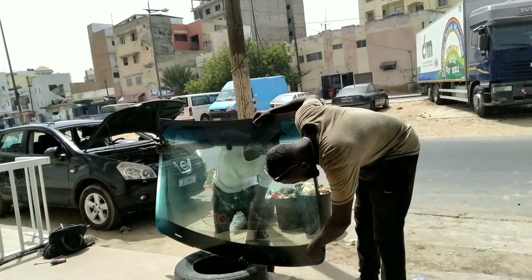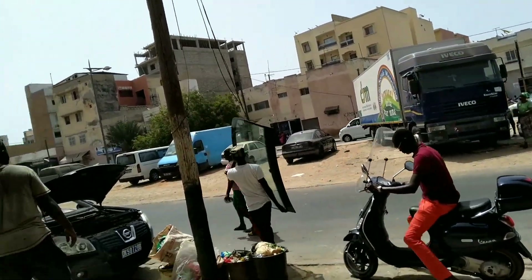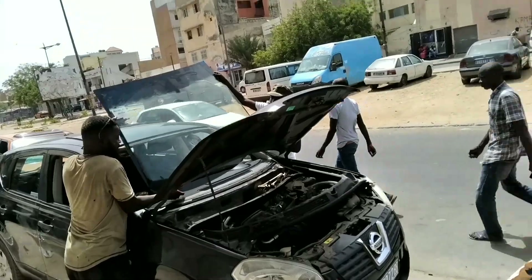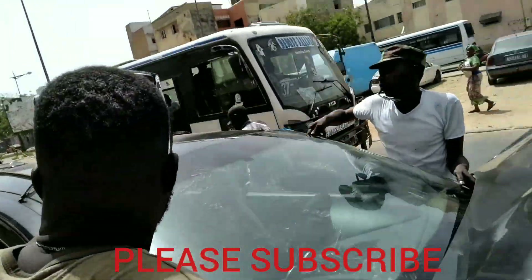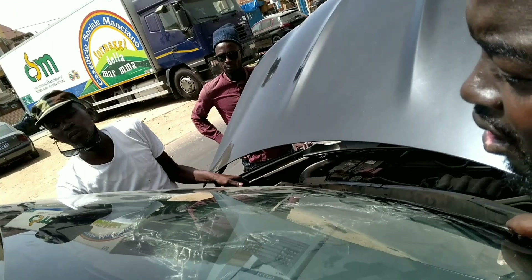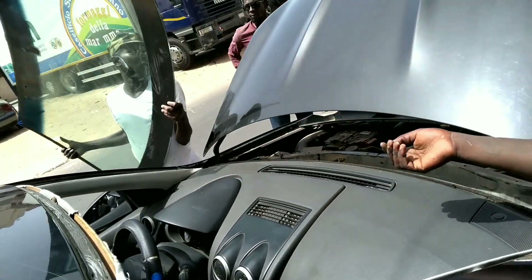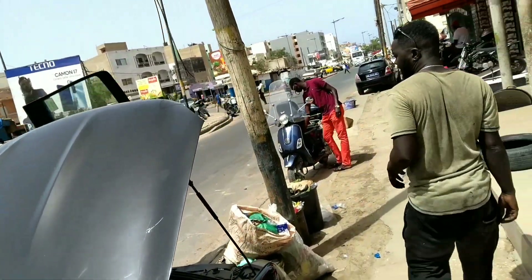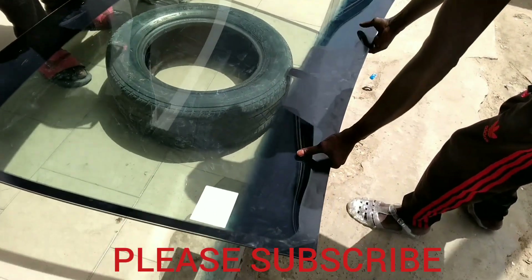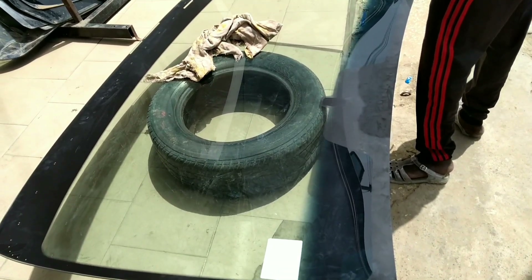Hi guys, this is the complete video of how to remove and fix your windscreen. Here we are — in my previous video titled 'Removing Your Windscreen' I showed how the windscreen was removed and the instruments used. A new one has been bought and the guys have just placed it to make sure that it fits well, and it is okay.